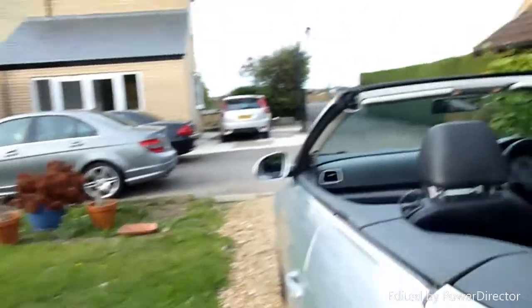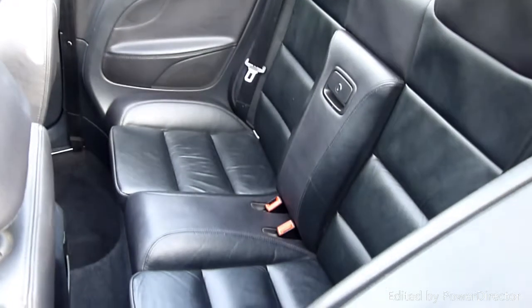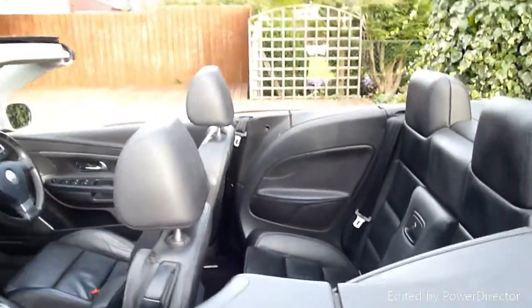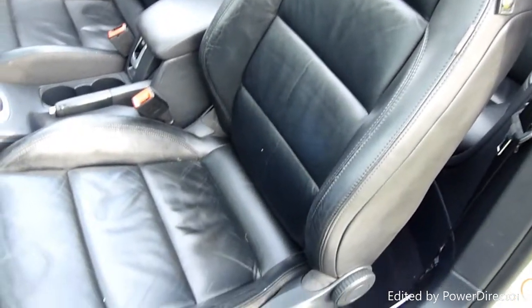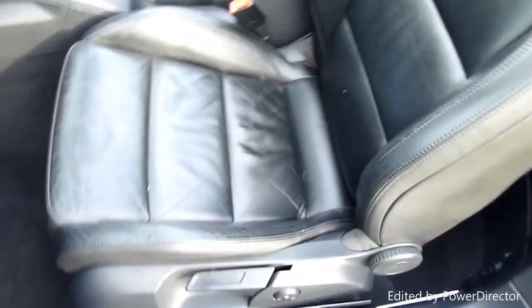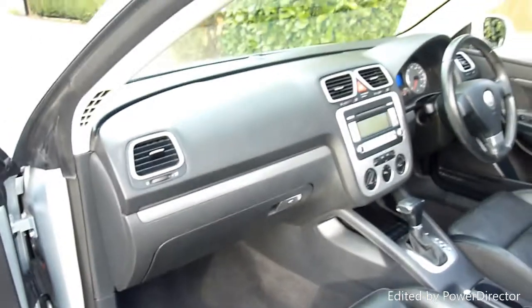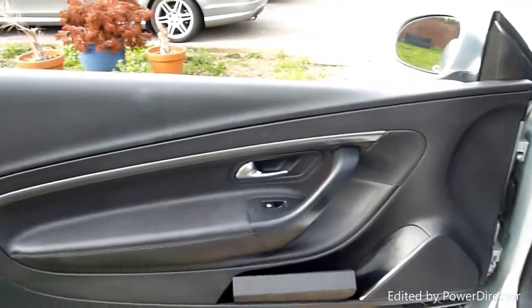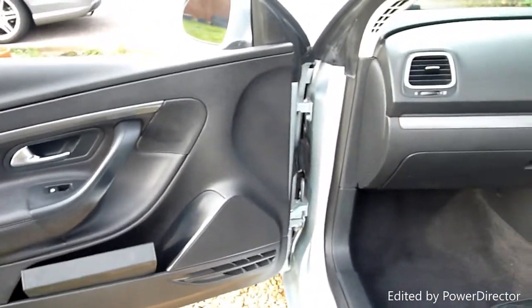Coming round to the passenger side — and the passenger seat there, look at that. Look at the footwell carpets. And the passenger door card, again spot on. Got the book pack there with all the documents and everything else, all in it.